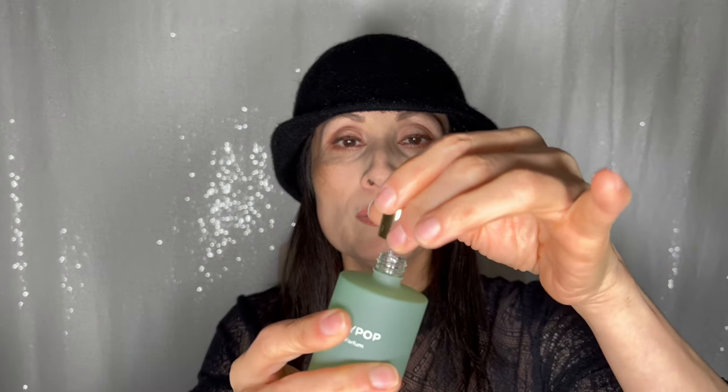Oh my God, I forgot to mention — these fragrances, I think, are refillable, because it's very easy to remove the top. So be very, very careful, because the first day when I unboxed it, I was trying to remove the cap and I almost spilled the perfume. Wow. For a floral fragrance, I love it. I feel like I want to eat my skin. Now let's smell Sandal Song.